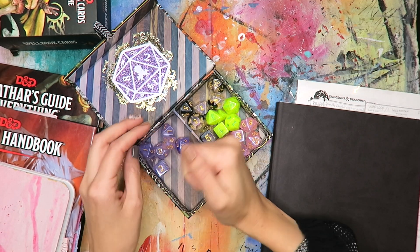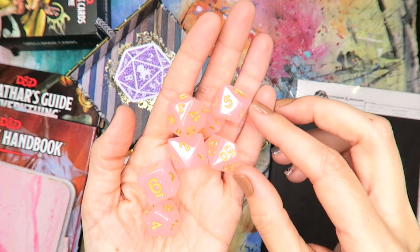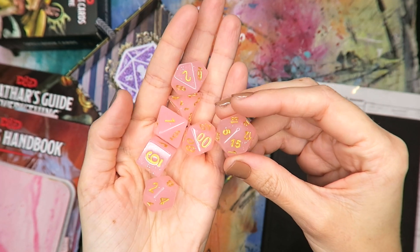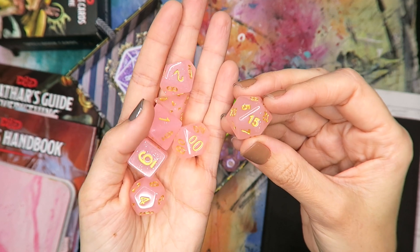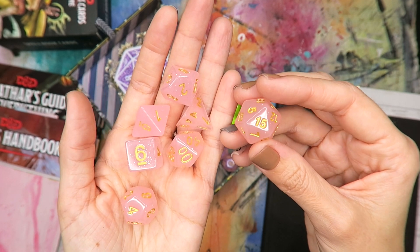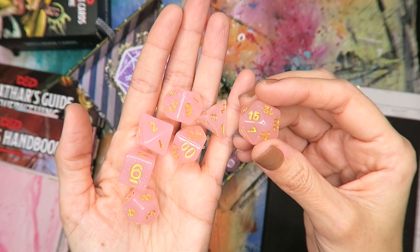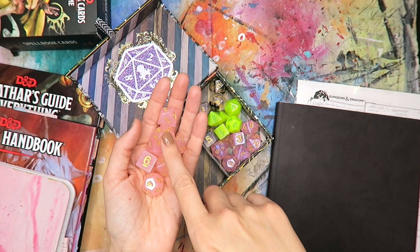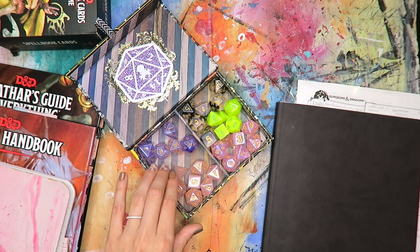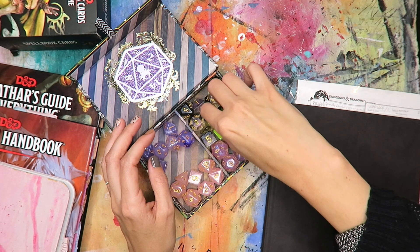This set here — these pinky ones — this is so Rowan to me. Very pastel pink with a hint of sparkle. This really embodies my character, and I love the kind of gold detail. These were purchased, I believe, from Kraken Dice, which is one of my favorite places to buy dice. It's based in San Diego — I believe it's a little family-run dice place, but now they've gotten pretty big. This was one of the first sets I bought to play with Rowan, and I had been holding onto these pink dice for such a long, long time. So it was really fun to finally bust those out and start playing with them.